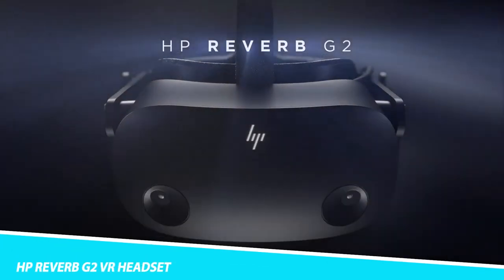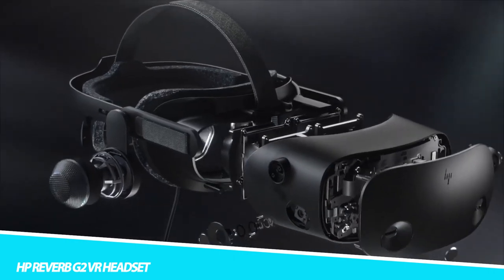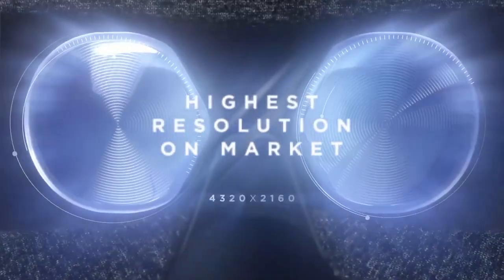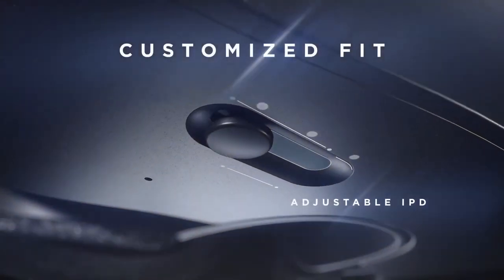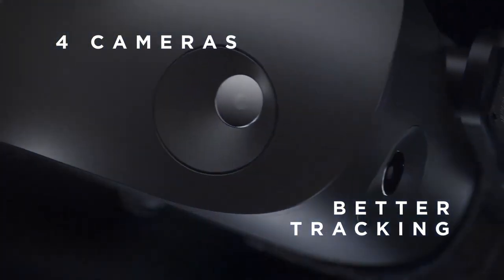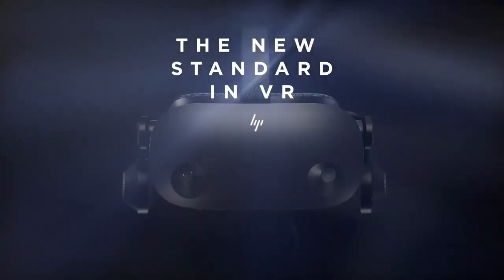HP Reverb G2 VR Headset: Get more clarity over the previous generation with new industry-leading lenses designed by Valve. Get a high-quality audio experience with industry-leading Valve speakers that sit off the ear by 10mm, allowing for a more comfortable fit. Track more movement over the previous generation with four cameras built into the headset, and with a more ergonomic design, the controllers are more comfortable to hold.